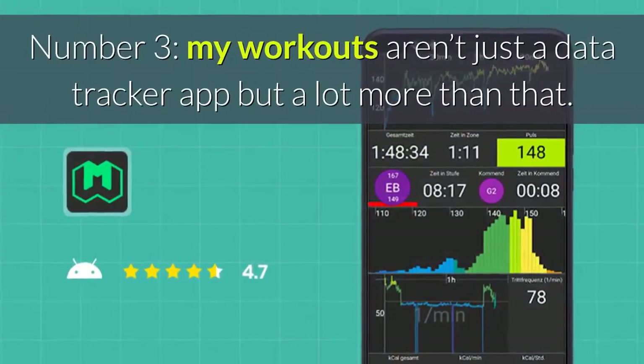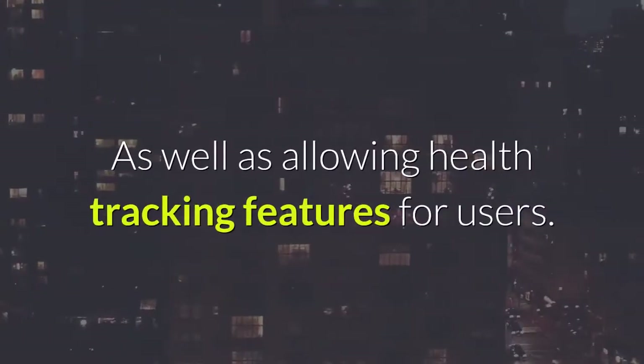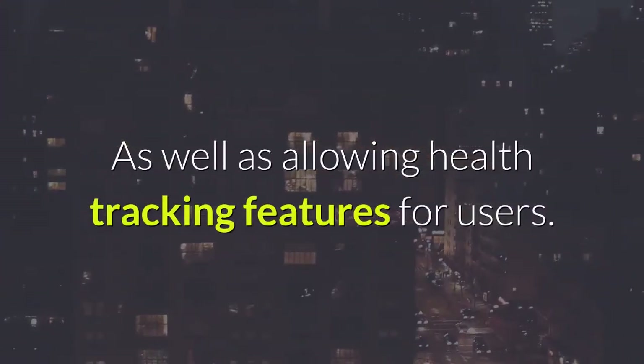Number three: My Workouts isn't just a data tracker app but a lot more than that, as it also allows health tracking features for users.